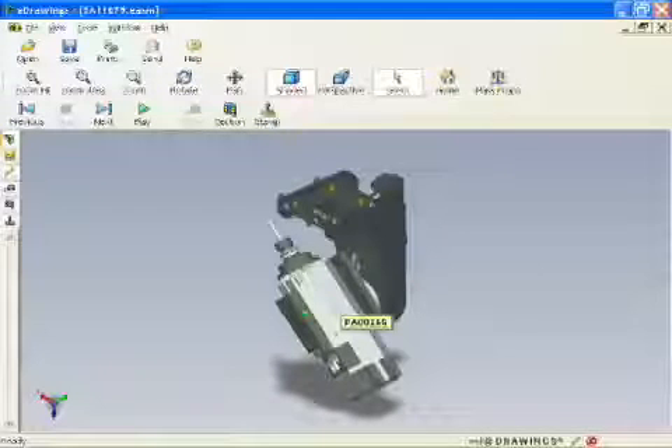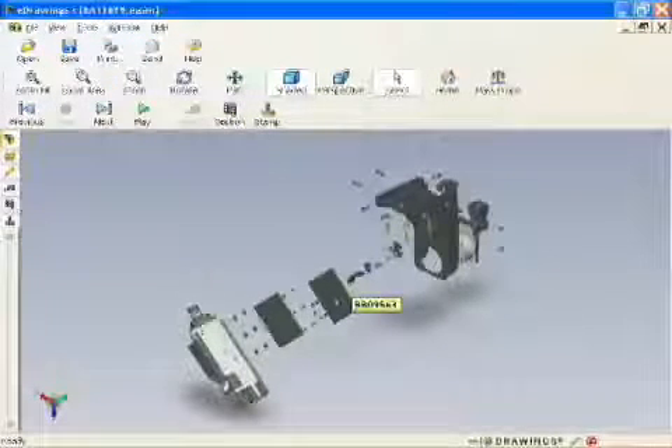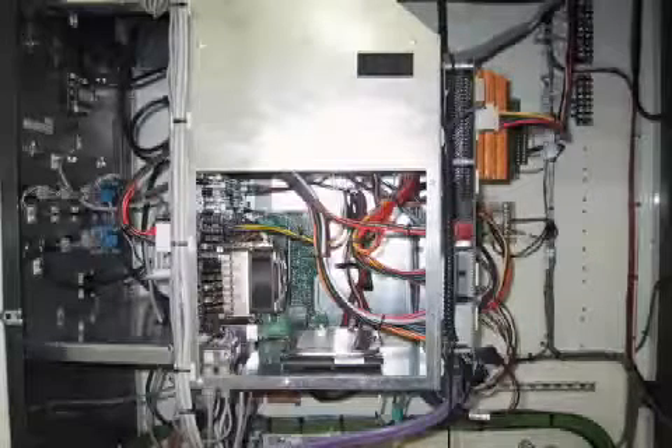Dynamic CAD Drawings — view and explode every machine assembly on the control for maintenance and part identification. On-screen manuals: we've loaded our manuals right onto the control for immediate reference, should you ever need them. Also worth mentioning, the Gen 2 Super Controller is completely sealed with an air conditioner. This keeps the electronics and boards at a consistent temperature, while at the same time maintaining a dust-free environment — something most controls lack.